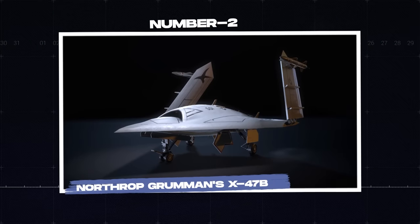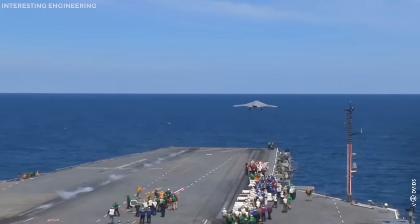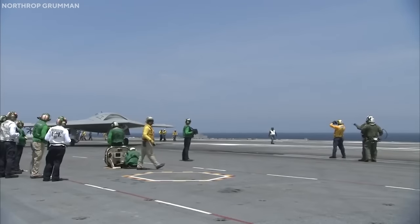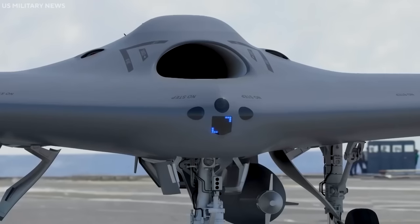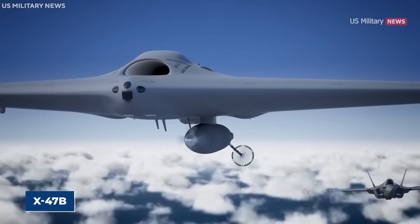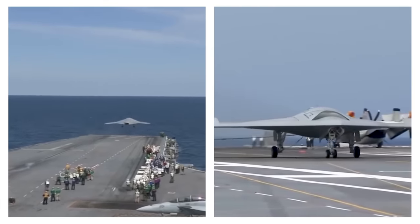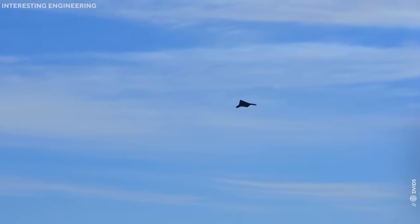Number 2: Northrop Grumman's X-47B. Northrop Grumman's X-47B, a standout in the realm of Unmanned Combat Aerial Vehicles, UCAVs, brings forth an impressive display of technological prowess in military robotics. This tailless, strike-fighter-sized drone takes unmanned warfare to a whole new level, merging the capabilities of deep penetration strike and surveillance. Notably, it was the first unmanned vehicle to take off and land on an aircraft carrier, a remarkable achievement given the complexity and precision required for these operations.